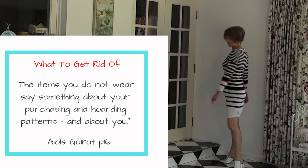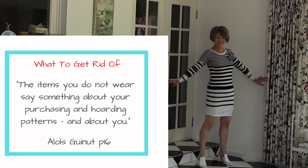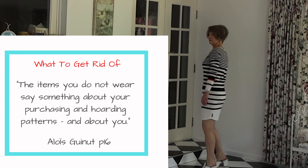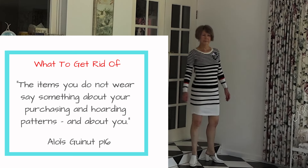This dress is a bit out of shape and I no longer feel like it is flattering. The book identifies several problem categories: clothes that we used to love, clothes you wished you wore, clothes you may need one day, items you have multiples of, and out-of-trend items.